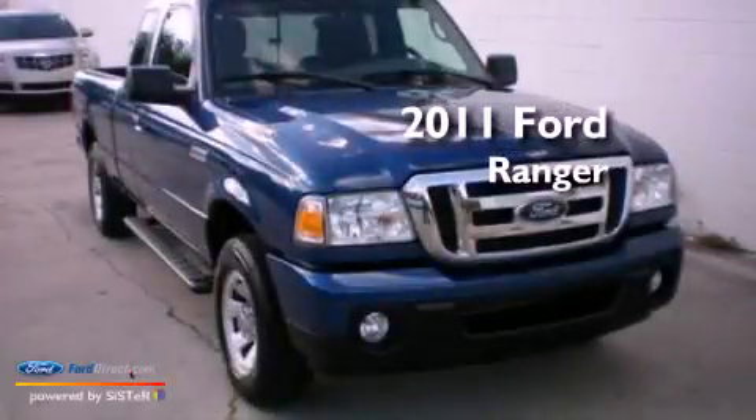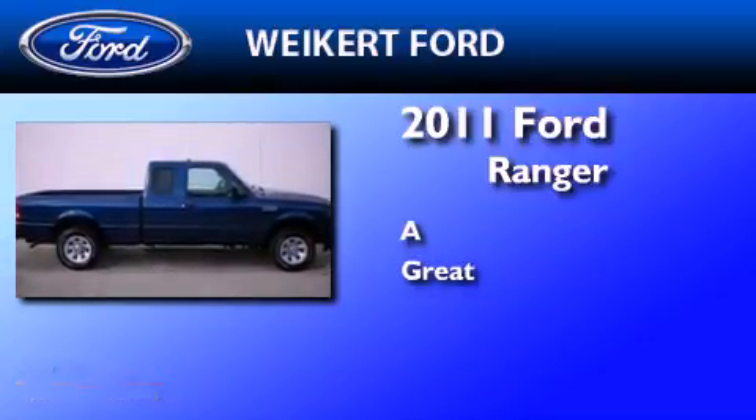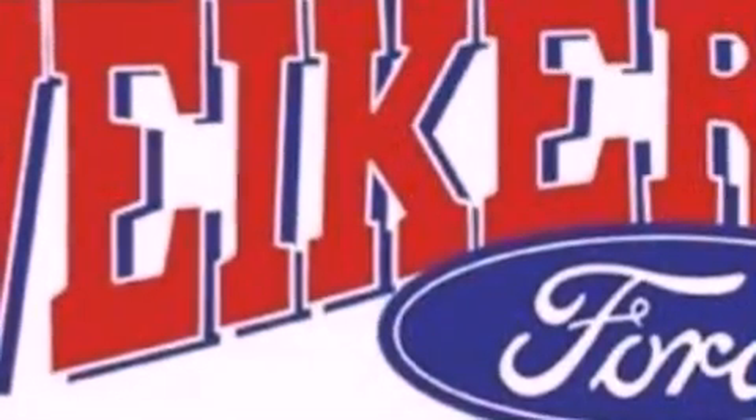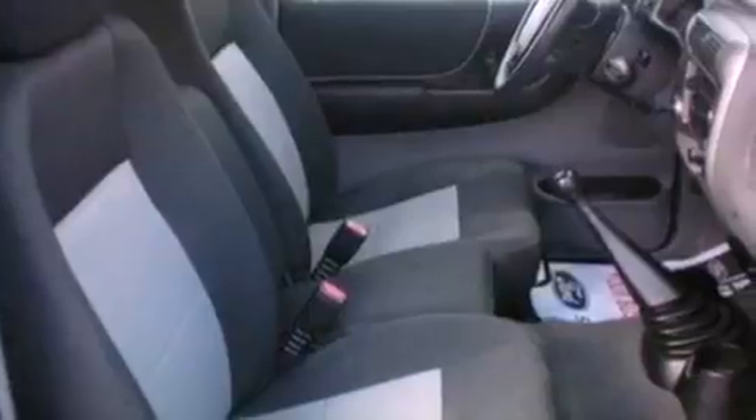This is a certified pre-owned 2011 Ford Ranger. All of the following features are included: a double wishbone independent front suspension, a low tire pressure indicator, and traction control and stability control systems.